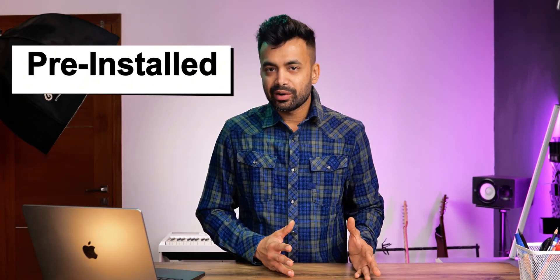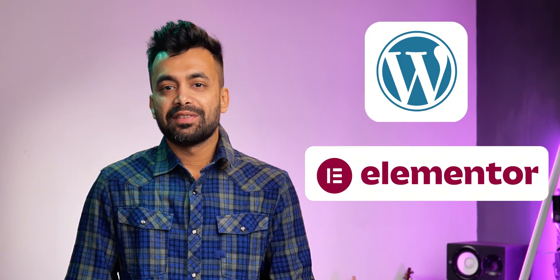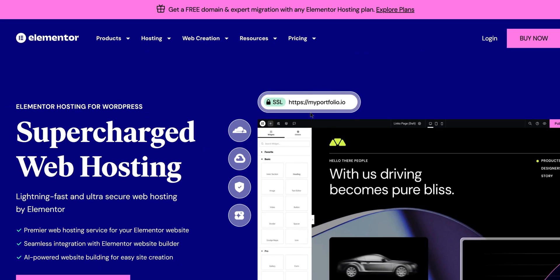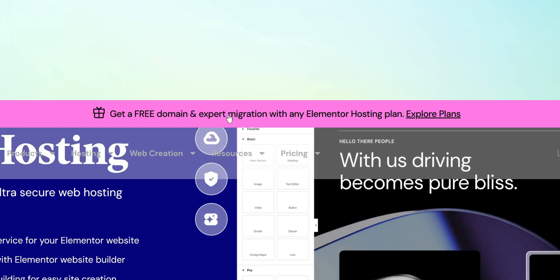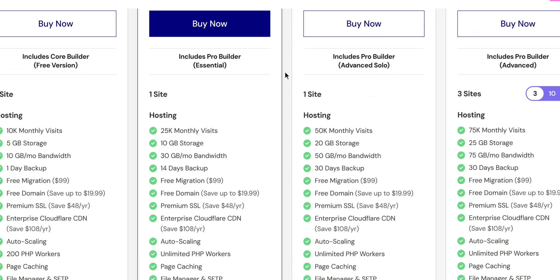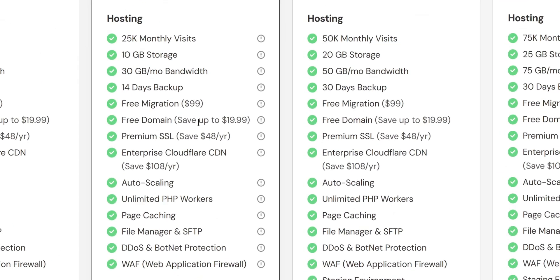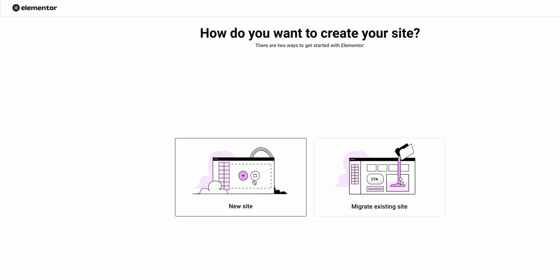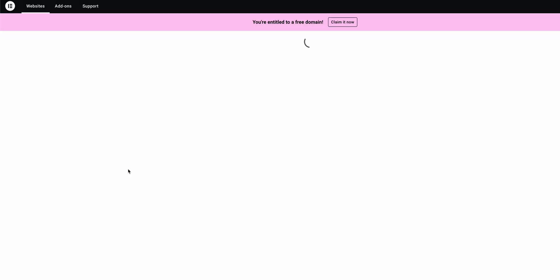What I love about Elementor hosting is that it is a one-click process. We get lots of stuff pre-installed and pre-configured like WordPress, Elementor Pro, and even the SSL certificate is set up automatically. As of September 2024, they have started to offer a free domain for the first year, which makes the setup even more seamless. Right from the dashboard, we can search and claim a free domain for the first year.